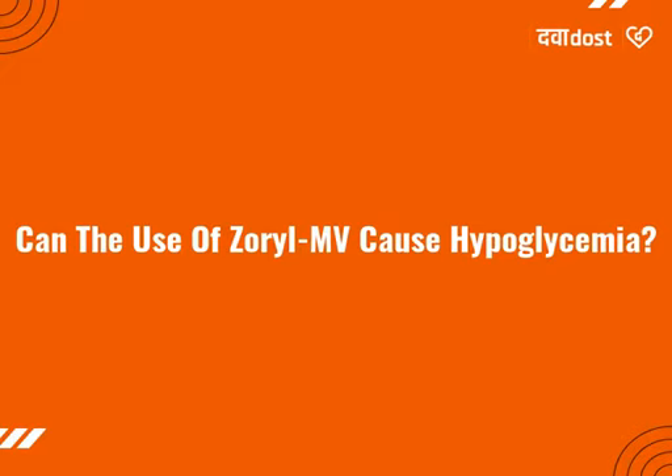Can the use of Zoral MV cause hypoglycemia? Yes, the use of Zoral MV can cause hypoglycemia, low blood sugar level.